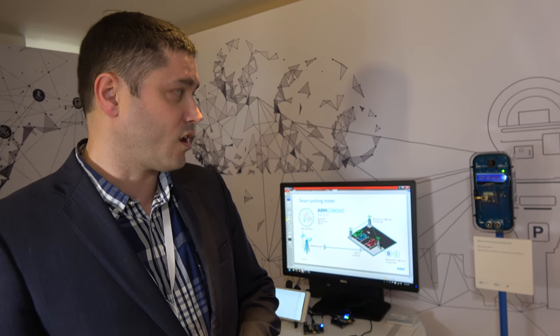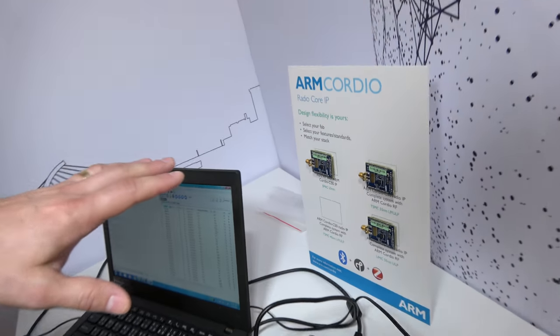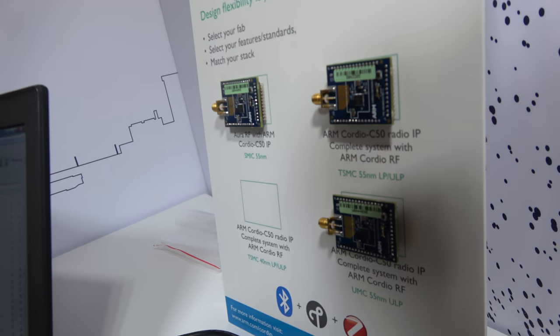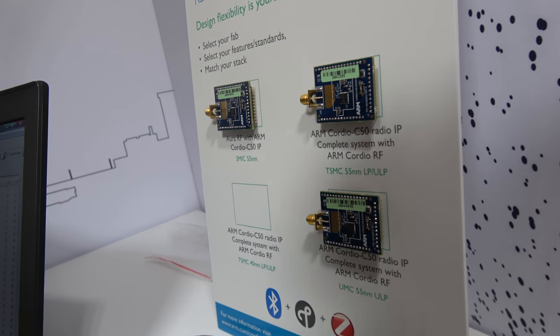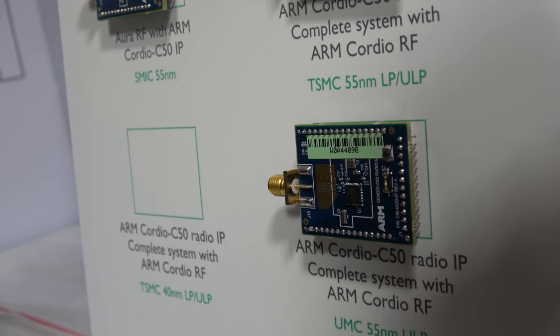Is it ready to go into mass production devices? Is it not yet shipping, or are there any devices out there with Bluetooth 5? It is shipping. There's already a lot of Bluetooth 5 out there — for instance, some phones have that already. We've also got different radios: SMIC with Aura, TSMC 55nm from the ARM Cordio RF. Because we have our own RF, everything — Aura's application, all of it — is from ARM.